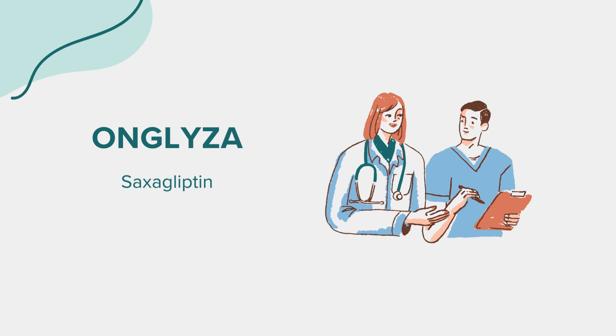Hello everyone. Today, we're delving into the world of a medication called saxagliptin, commonly known by its brand name, Onglyza. As with all our discussions, this is meant for educational purposes. If you have health-related questions or concerns, always reach out to a medical professional.